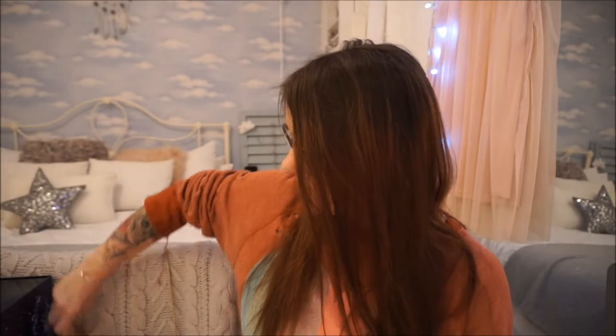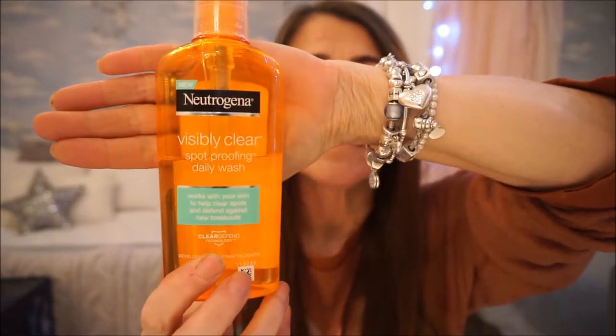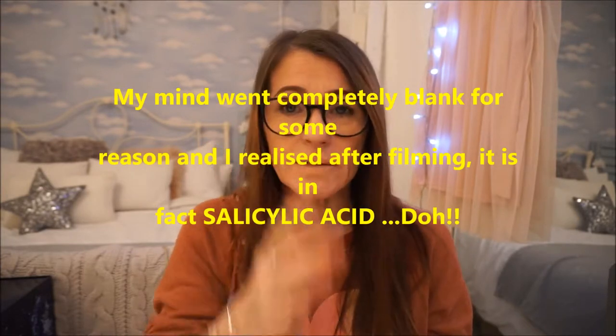So, my morning routine: I wet my face with lukewarm water and I use the Neutrogena Visibly Clear Spot Proofing Daily Wash. They claim it works with your skin to help clear spots and defend against new breakouts. It contains 2% salicylic acid.